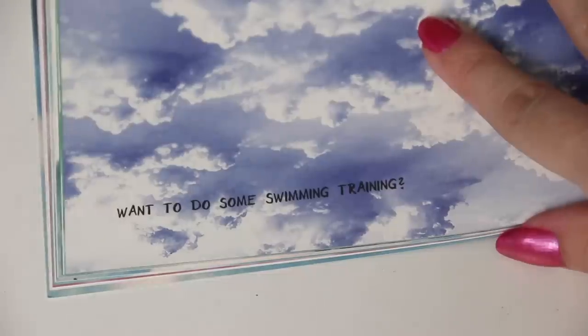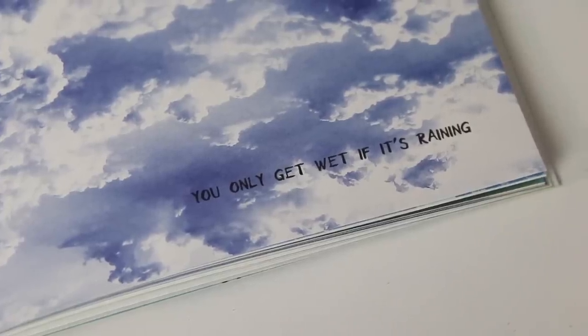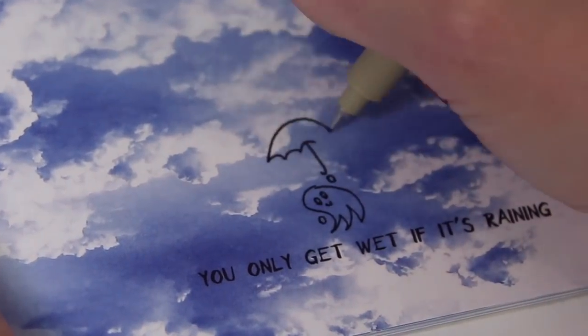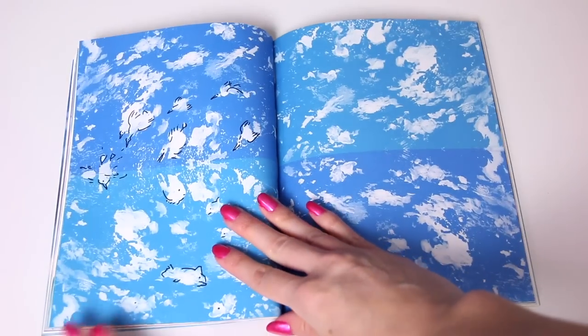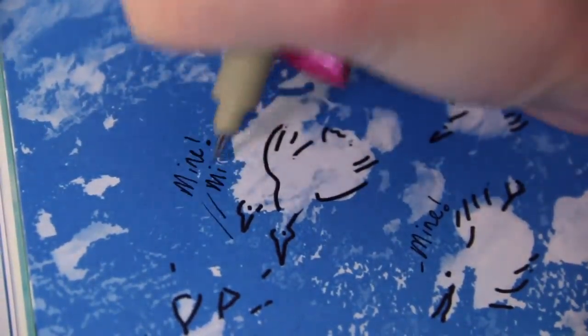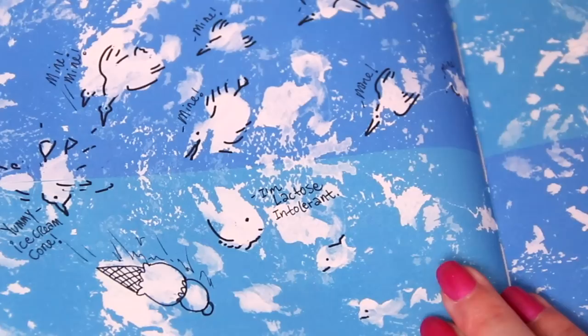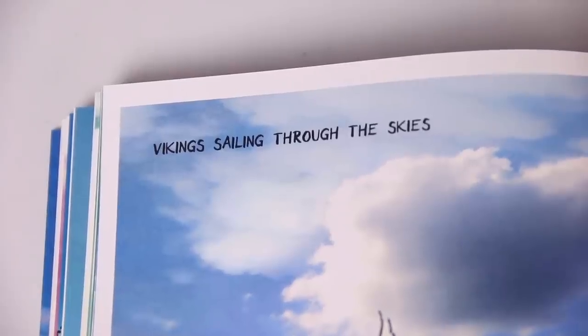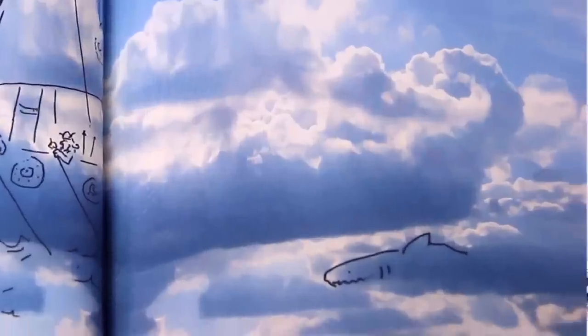This page says 'Want to do some swimming training? You only get wet if it's raining.' One guy is riding on a duck — that's awesome. Next up is a bunch of birds and fish. Then there are Vikings sailing through the sky — 'Shark ahoy, don't capsize!' They're not really being attacked by the shark, it's just right there.